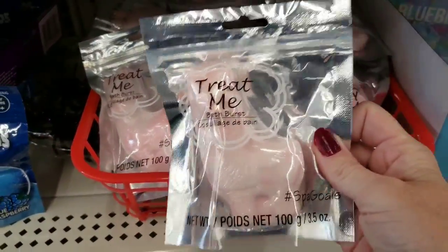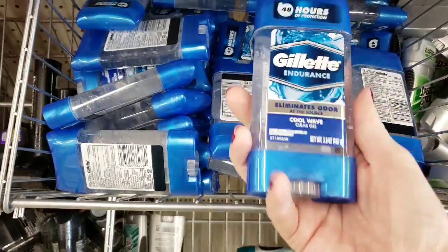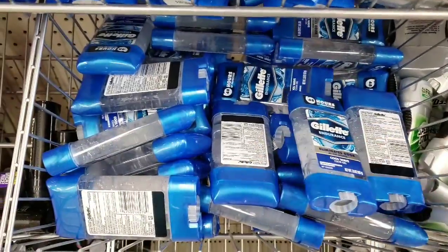Here is a llama bath bomb. And Gillette deodorant — are you kidding me?